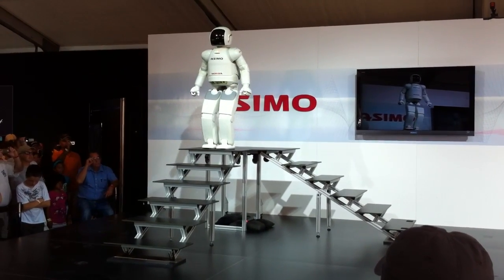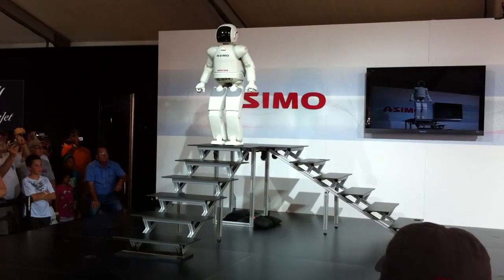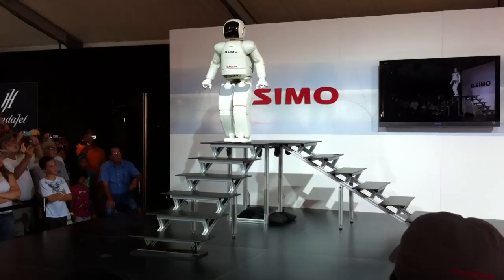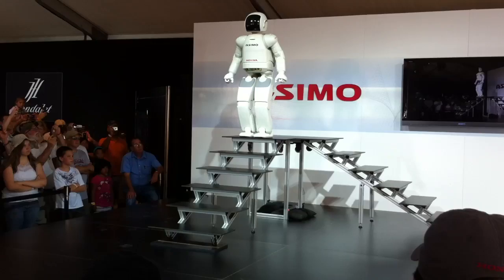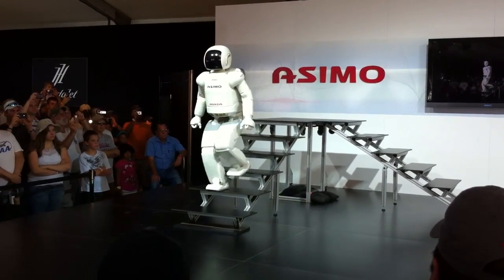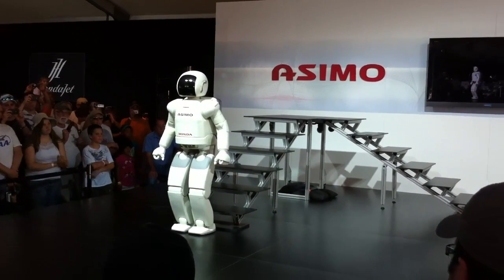And it takes even more balance and precision to make it back down. Once Osimo detects the right position by using its camera, that's when it descends the stairs — continuously adjusting itself if necessary, all the way down. Great job, Osimo!